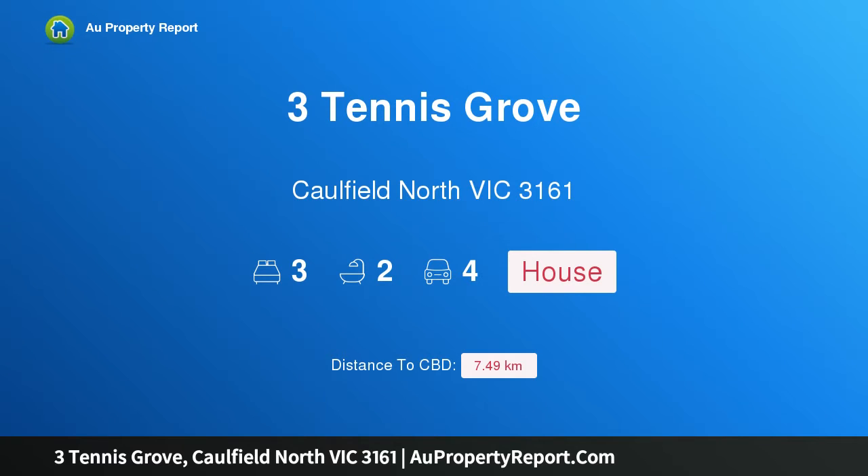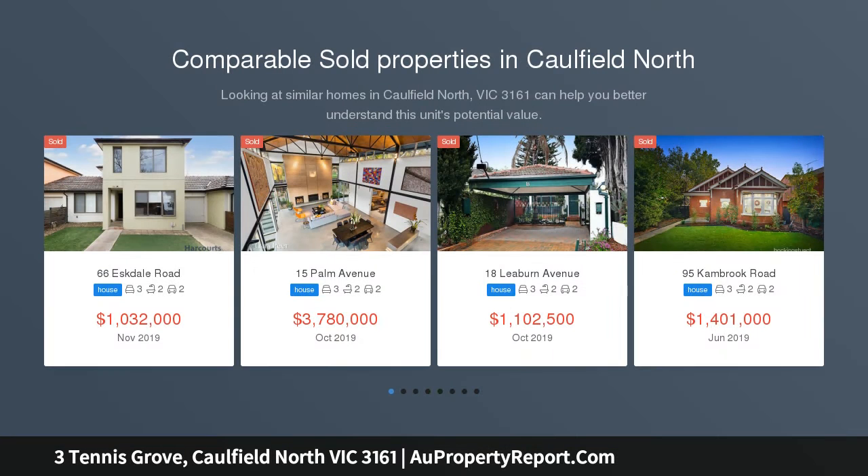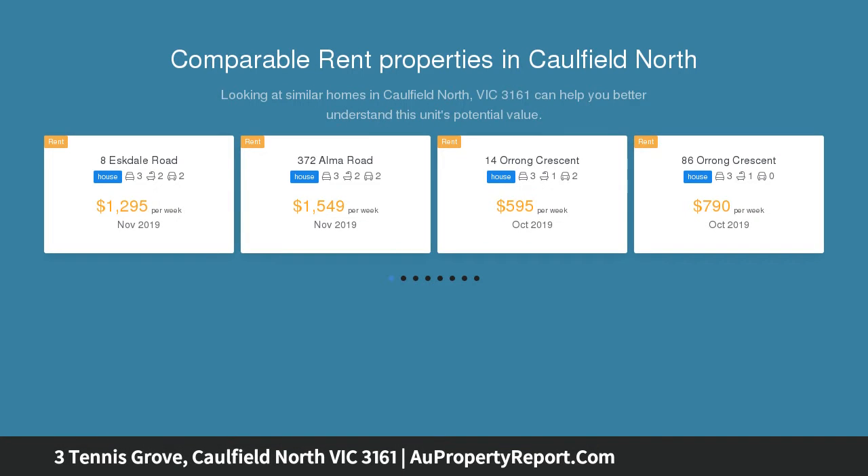Hi, I am glad to introduce Property 3 Tennis Grove, Caulfield North Victoria, 3161 — a family oasis in an exclusive cul-de-sac. Architect-designed, low-maintenance, functional family living without having to compromise on size and space, with an abundance of natural light and ideally positioned in a whisper-quiet tree-lined grove.